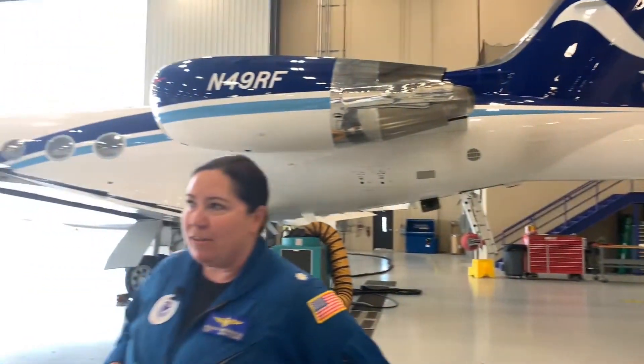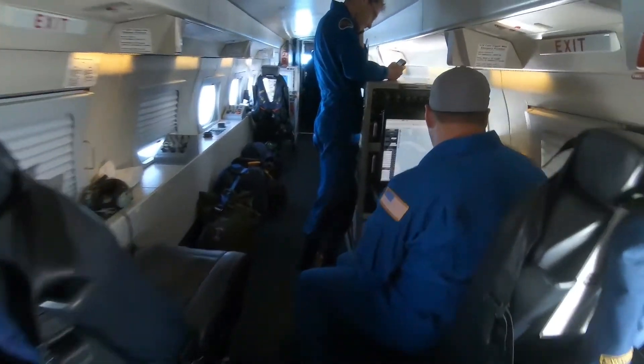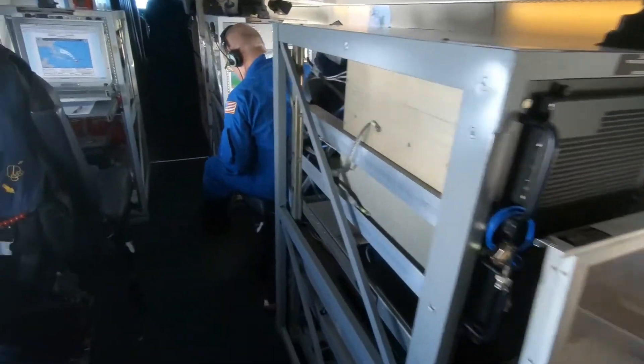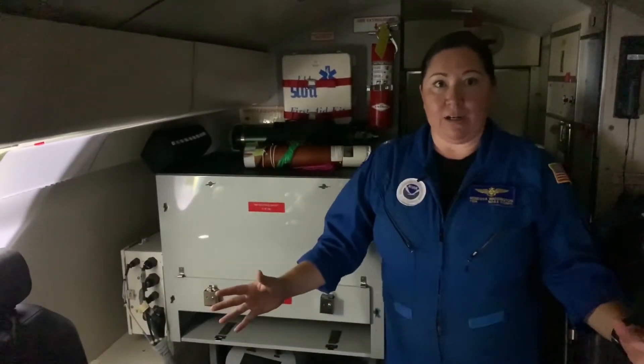The rest of the Gulfstream 4 looks very similar to any other business jet, but inside it's got a completely different picture. Let's take a look. The interior of NOAA's Gulfstream 4 is configured for science instead of luxury. We actually have 10 seats and six different research racks. The back of the aircraft where we are now is kind of the bread and butter for our research missions.